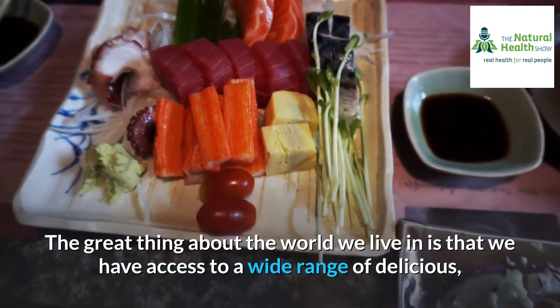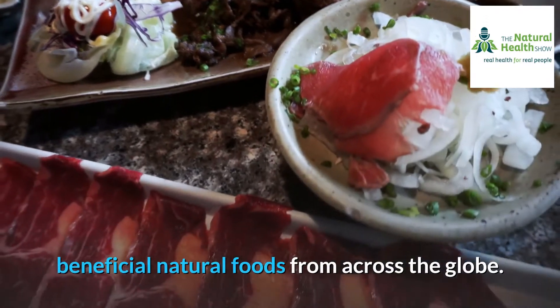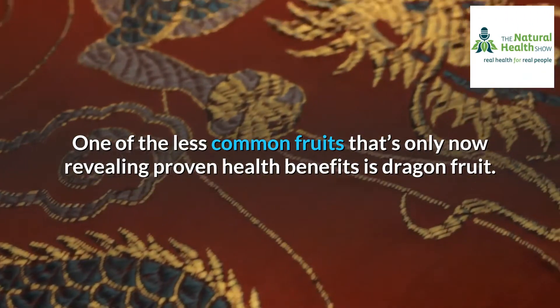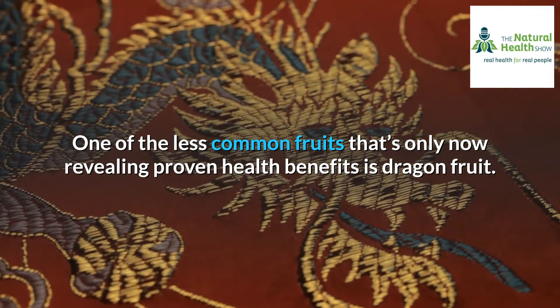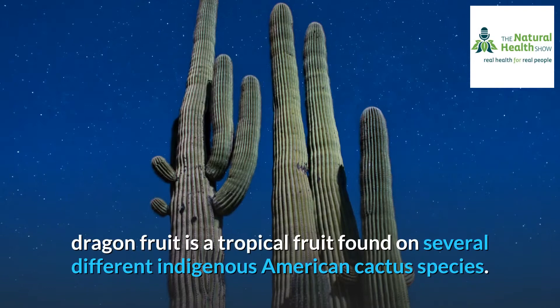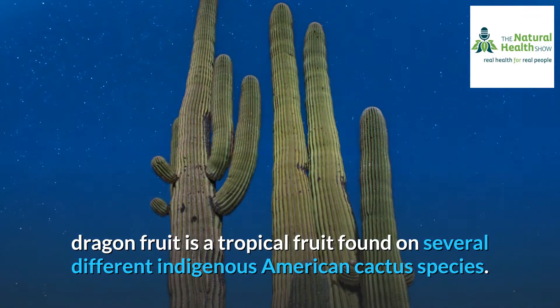The great thing about the world we live in is that we have access to a wide range of delicious, beneficial natural foods from across the globe. One of the less common fruits that's only now revealing proven health benefits is dragon fruit. Otherwise known as a pitahaya, dragon fruit is a tropical fruit found on several different indigenous American cactus species.